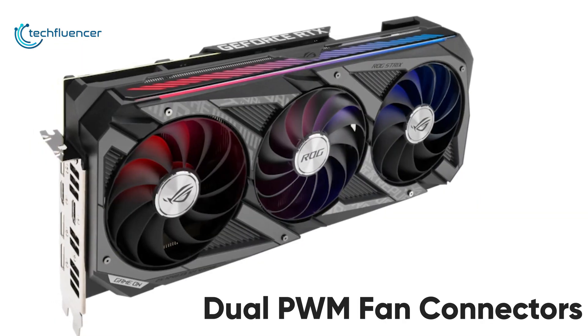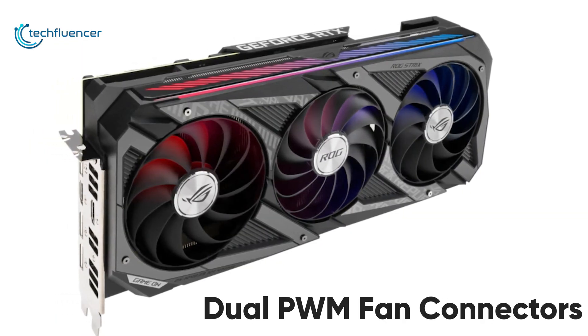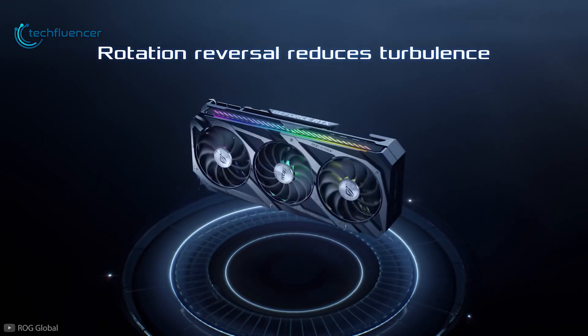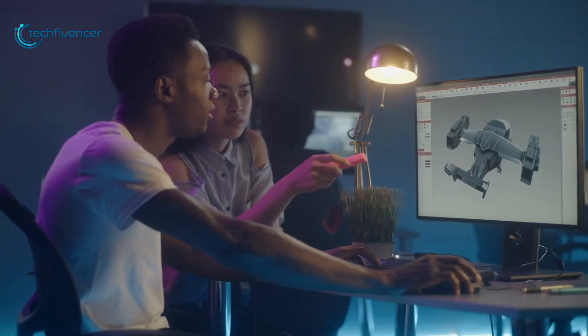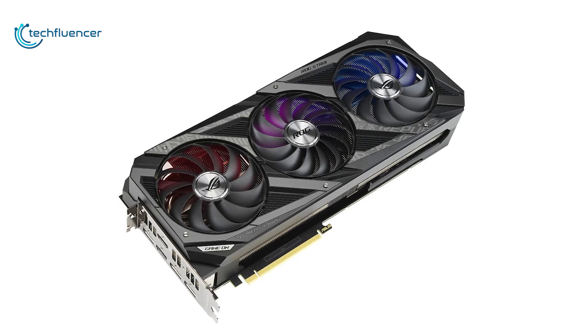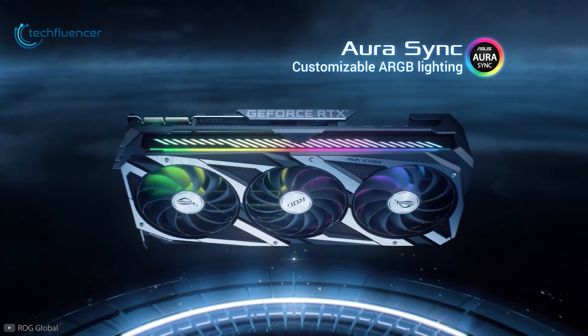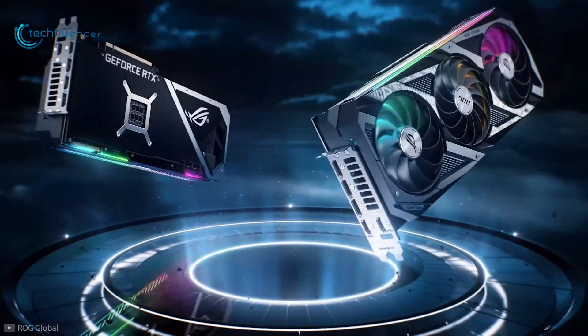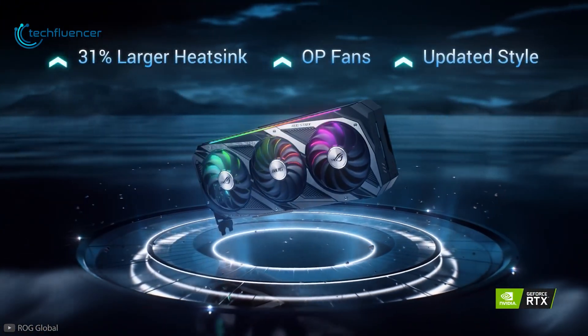With its dual PWM fan connectors, you can directly attach chassis fans for greater customization while increasing intake or exhaust airflow, aiding in intensive 3D tasks. Overall, the ASUS ROG Strix is one of the best variants of the RTX 3070 currently available, with extreme performance, the most reliable cooling solution, and an impressive design.